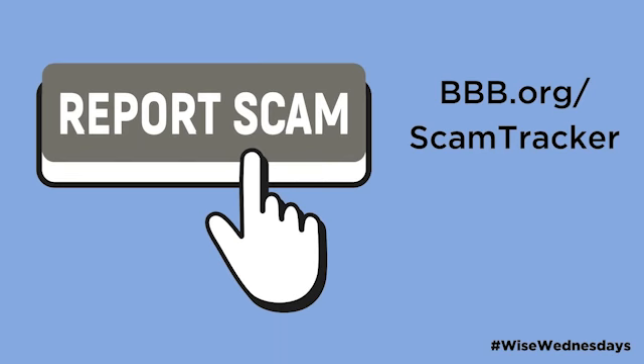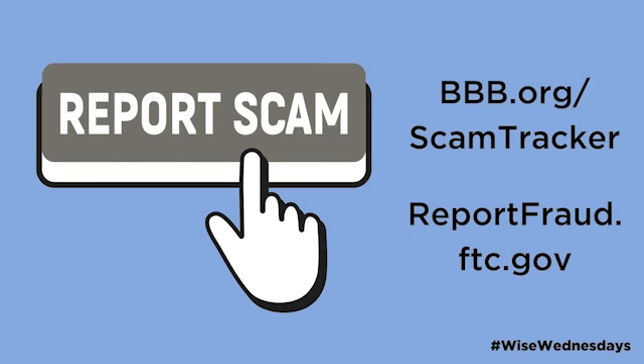If you think you've been scammed, report it to BBB Scam Tracker at BBB.org/ScamTracker and the Federal Trade Commission at reportfraud.ftc.gov. Whether you've lost money or not, your story can help other consumers avoid similar scams. Thank you for watching, and remember that we post a video every week to help you become a wiser consumer. See you next week!